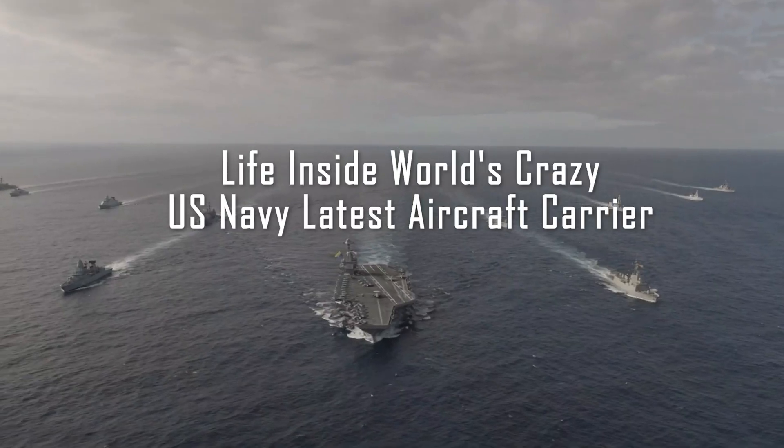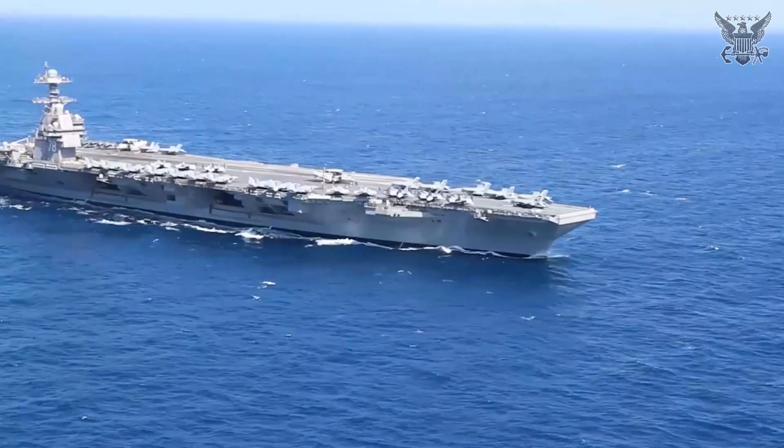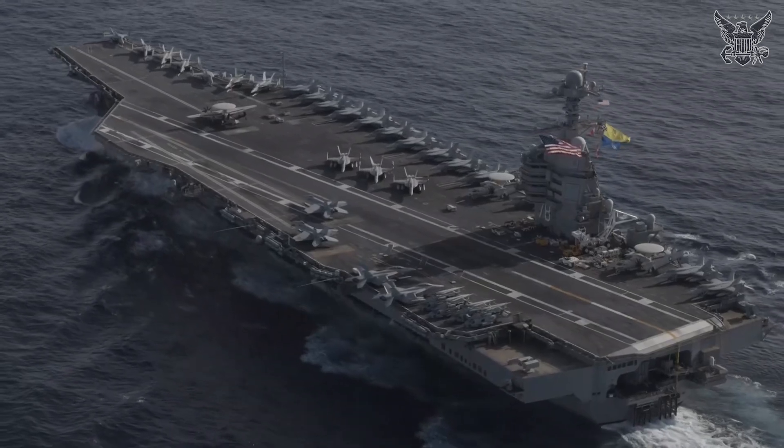Life Inside World's Crazy U.S. Navy Latest Aircraft Carrier. Meet the Gerald R. Ford Class. Welcome to U.S. Military on Spot.